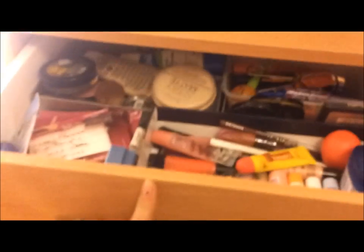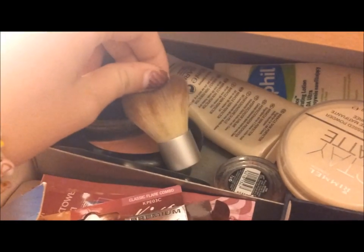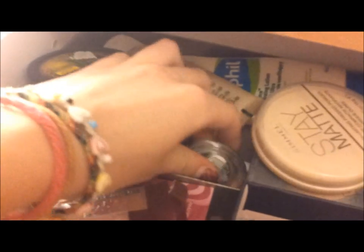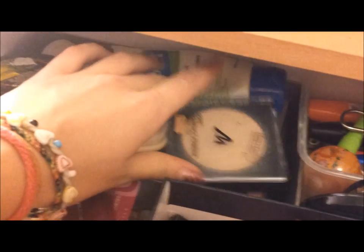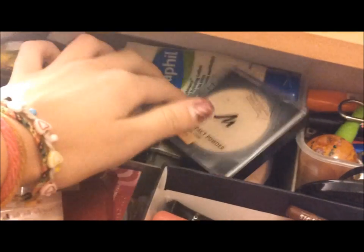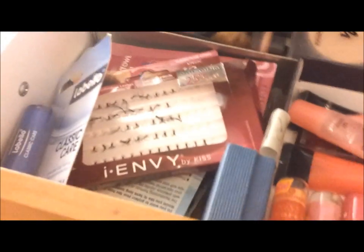There's also this thing with drawers. In the first one I keep all my face makeup — in the back I have BB creams, bronzers, a little mini Eco Tools kabuki brush, a cream brush, powders, a moisturizer, blushes, and all that stuff.